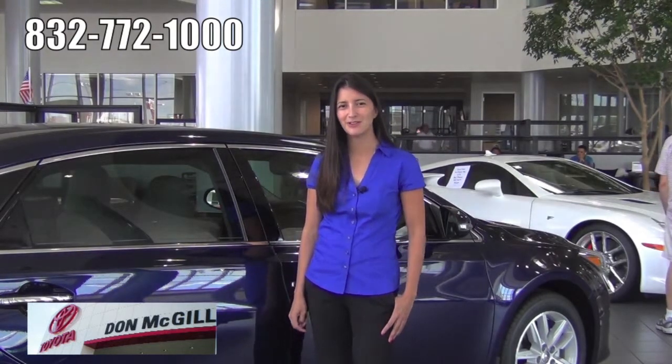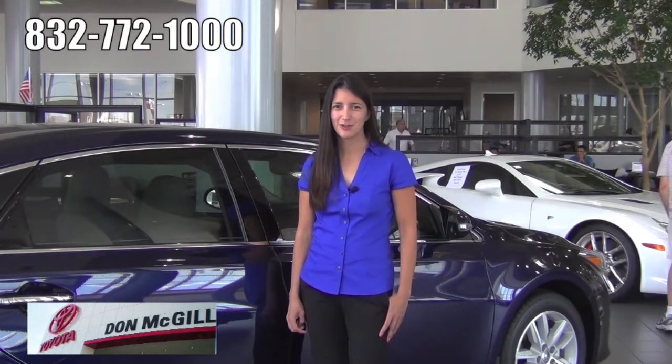Why don't you come on down and let us save you some money. You can hop online if you'd like at DonMcGillToyotaKaty.com, or give us a call at 832-772-1000.